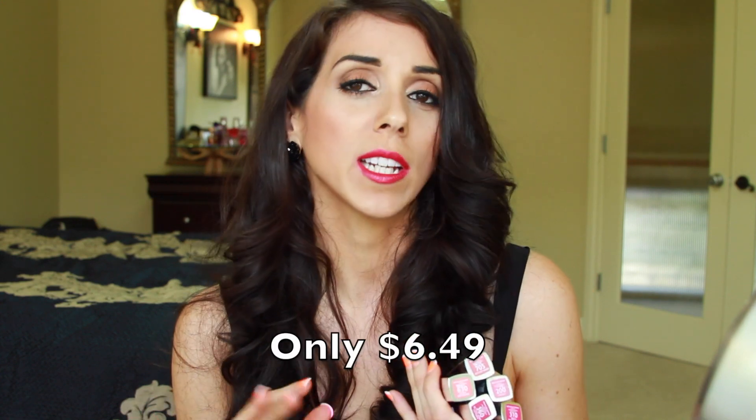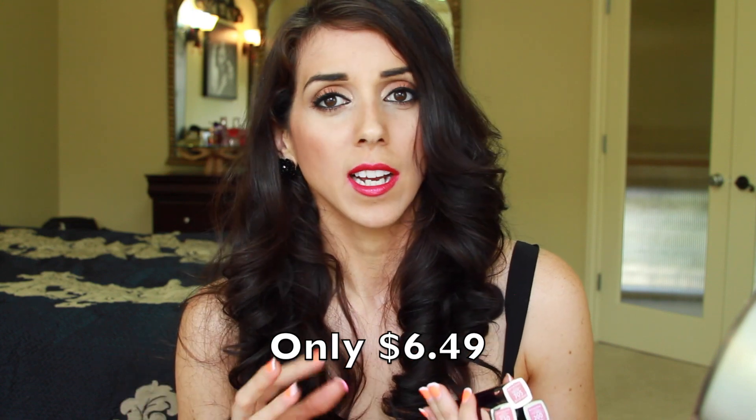I actually prefer these over a lot of high-end lipsticks that I have. So if you guys haven't tried these, pick them up because you're going to love them if you can get past the scent. They smell like sunscreen — not just a little, you can definitely smell them on your lips. After I've worn them for about an hour, I don't tend to smell it as much as in the first hour.